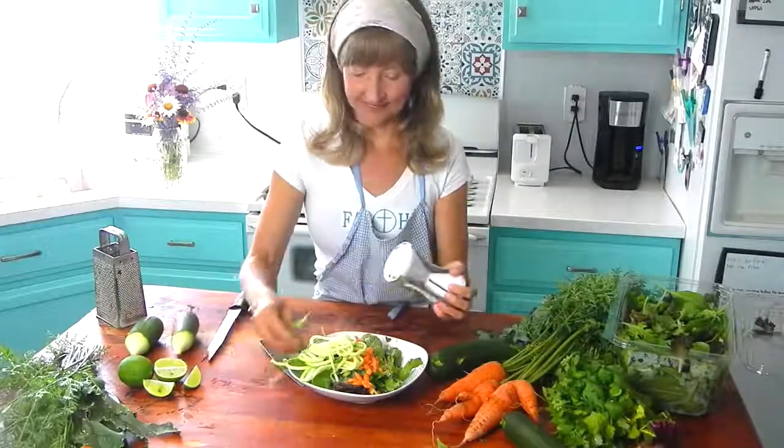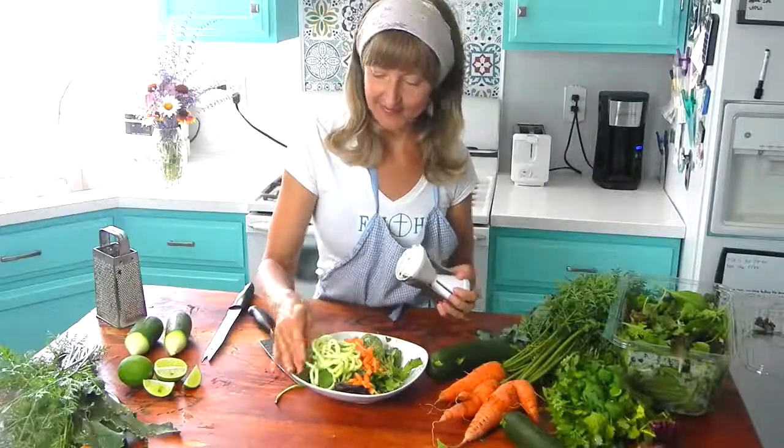It cleans out our intestinal walls from sludgy deposits and improves overall food push-through in the intestines for bowel regularity.